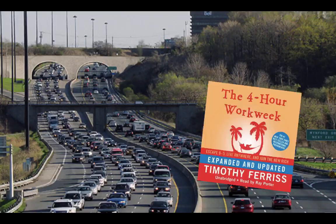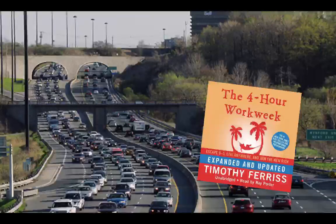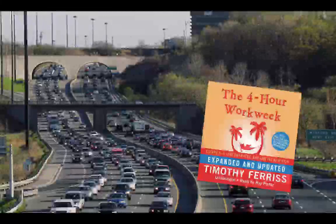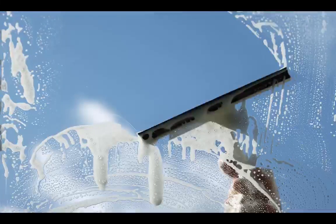One day on my morning commute in Toronto, I was listening to The Four Hour Work Week audiobook by Tim Ferriss. I was so inspired by the idea of starting my own business that I got off the highway, turned my car around, went home, called my boss, and quit my lucrative engineering job on the spot. My very first business was a window washing business — it only lasted a year, my first real failure, but I learned a lot.